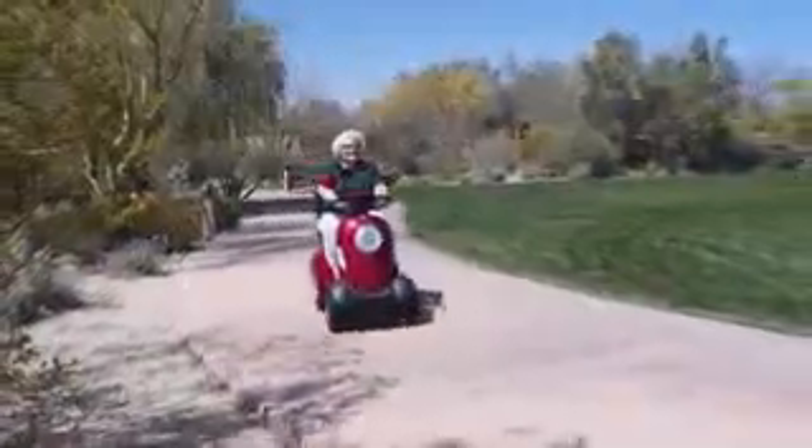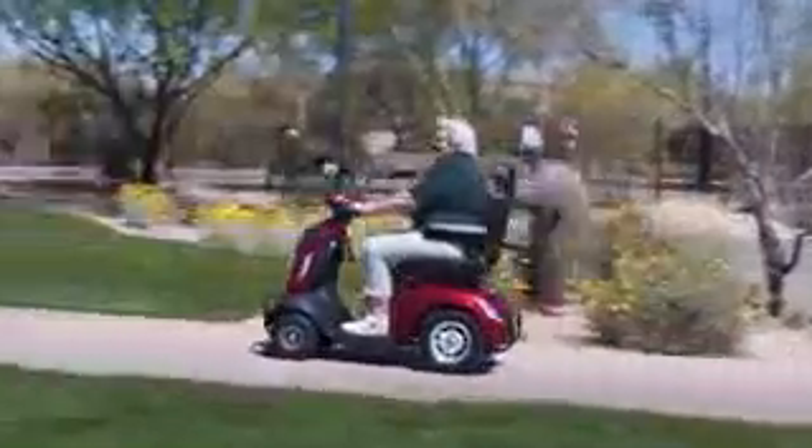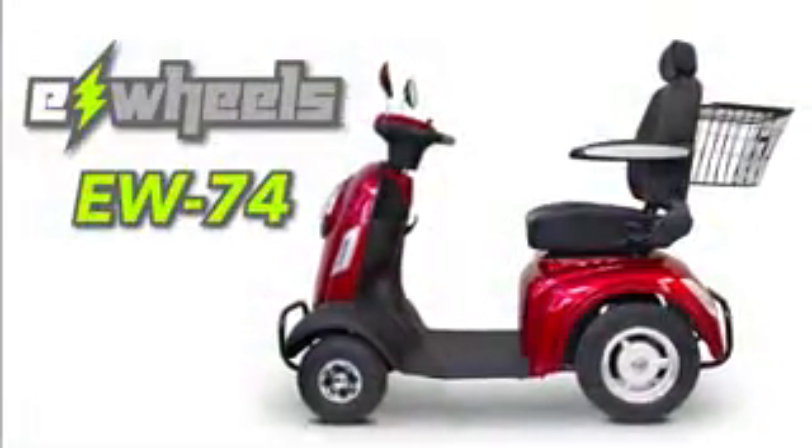Perfect for rides around town, vacations, or just being out with friends and family. This scooter comes fully assembled and ride-ready. So why choose an ordinary scooter when you can ride in style and comfort with the new EW74? Get yours today.